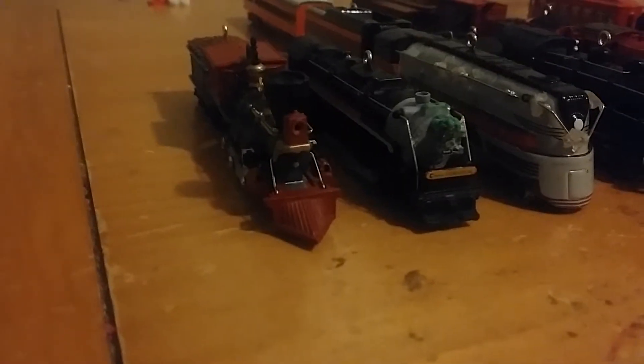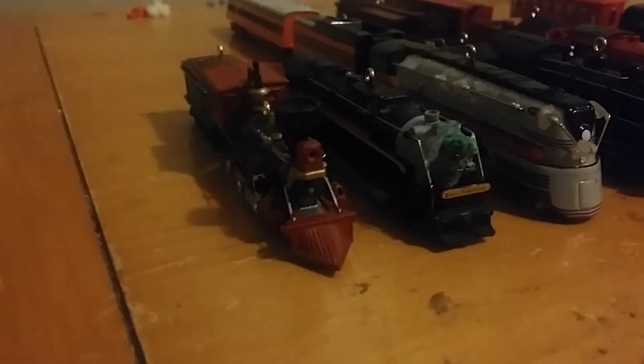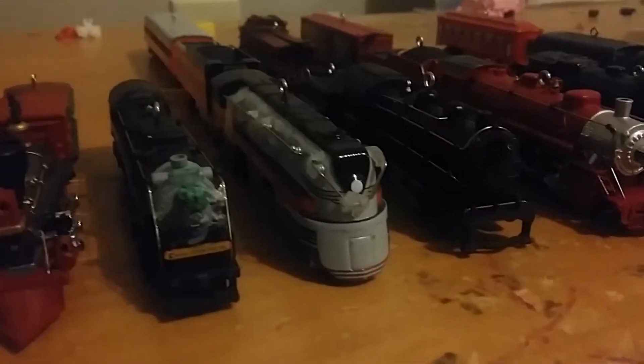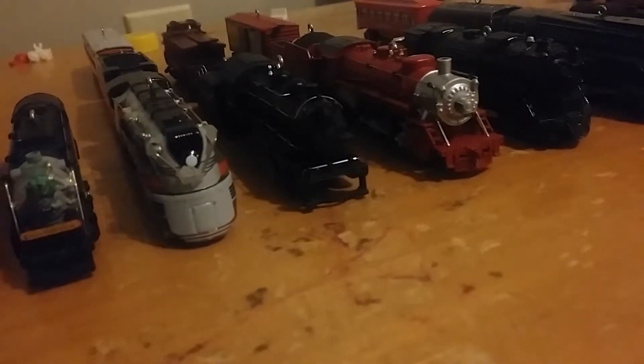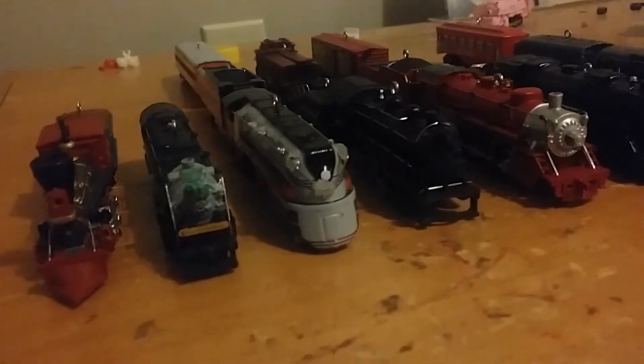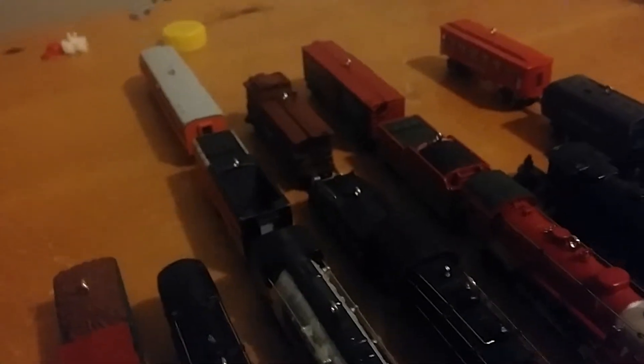I'm gonna show you all the trains I have. This one came out in 2000 and this is the 440 General steam locomotive, he's number five. This one came out in 2001, Chessy T1, number six — unfortunately I don't have the tender. Next up is a 1939 Hiawatha steam engine, number nine, came out in 2004. Number ten, B6 Pennsylvania steam locomotive — I don't have the Pennsylvania boxcar.